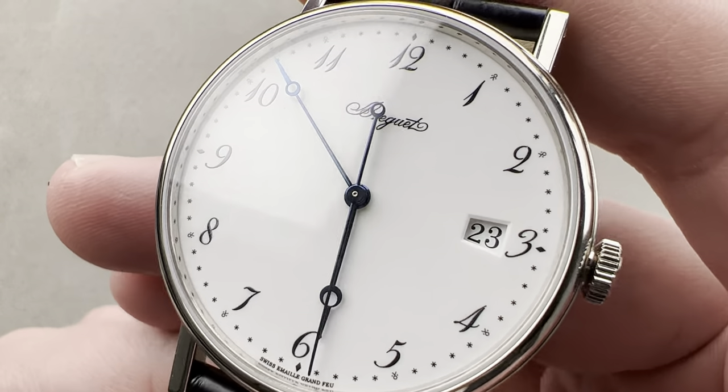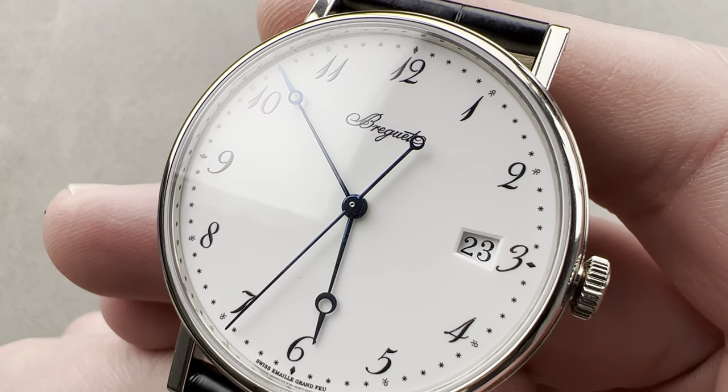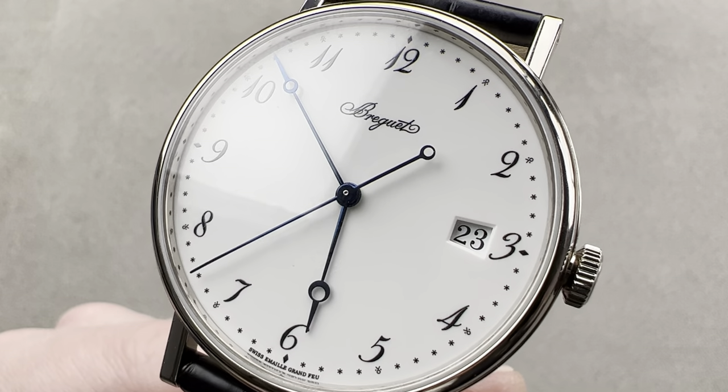Dial, case, movement — all of this is handcrafted. Breguet: an extraordinary value in haute horlogerie. Reach out to tmaso@thewatchbox.com for purchase and pricing details.